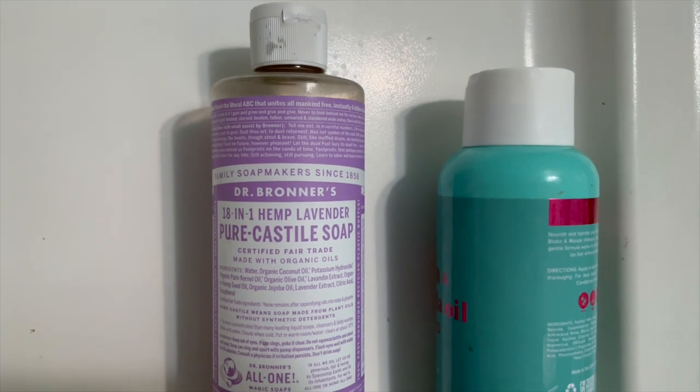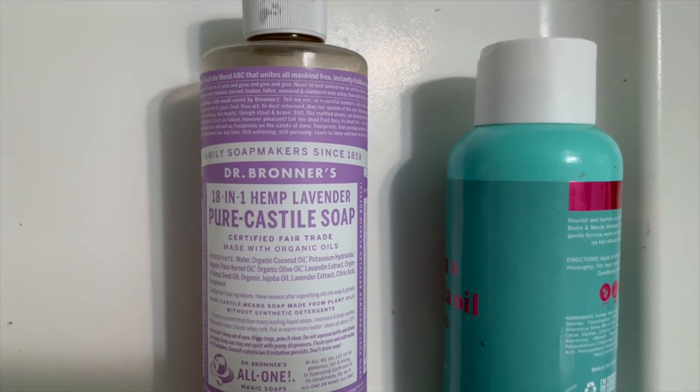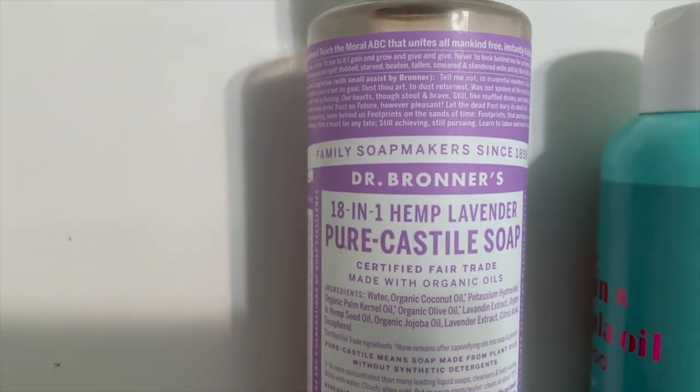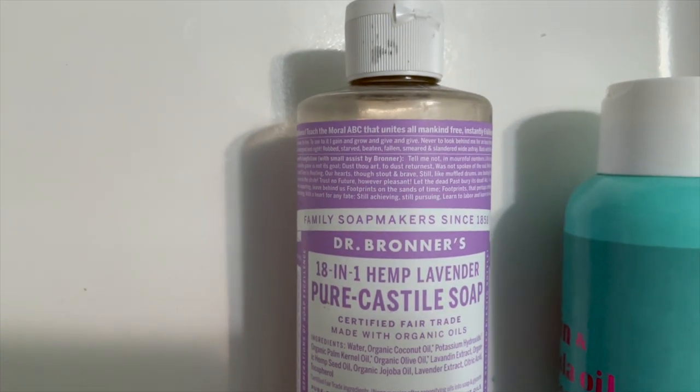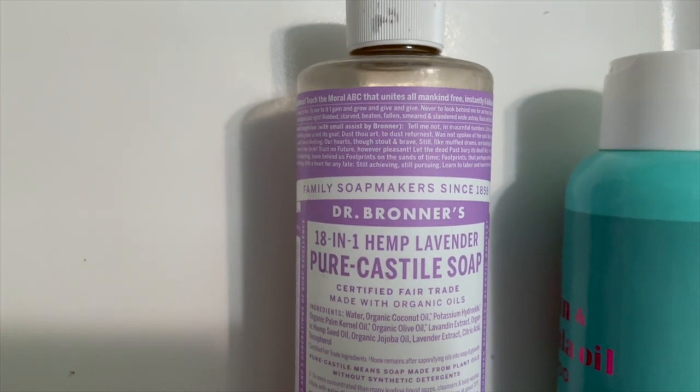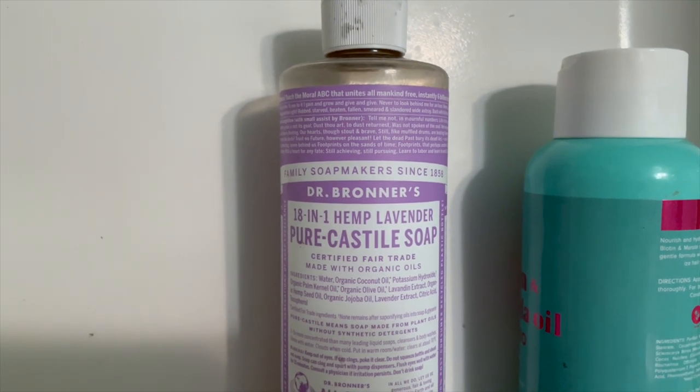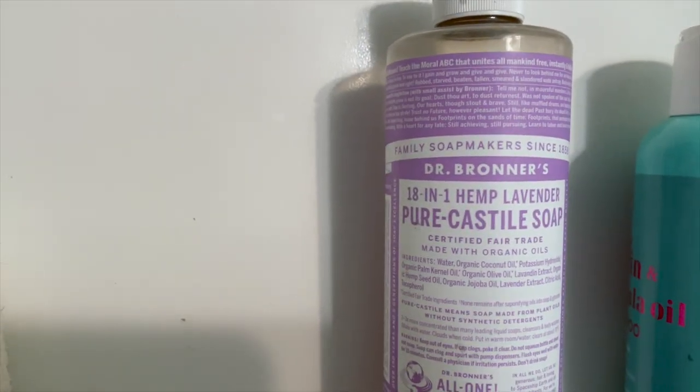Even when you take a drop of it, they always say dilute, dilute, dilute. This stuff is so strong. You can really just take a tiny part of it and dilute it with a bunch of water and it will still make your entire bathroom smell just incredible. It's a really unique, wonderful product. Can't say enough good stuff about it.